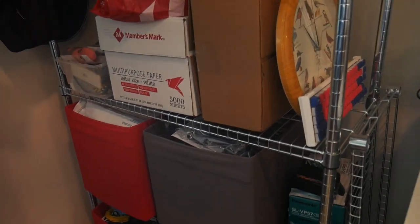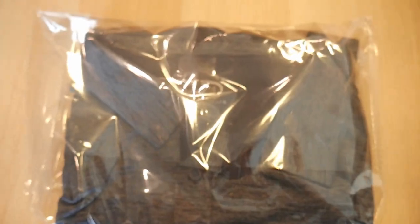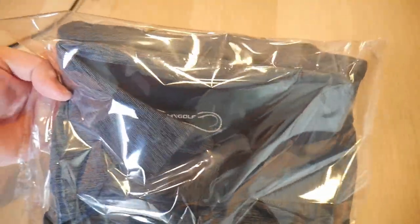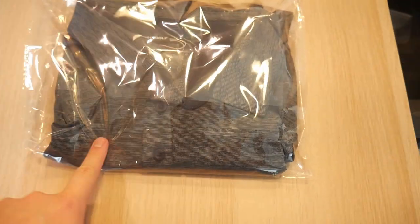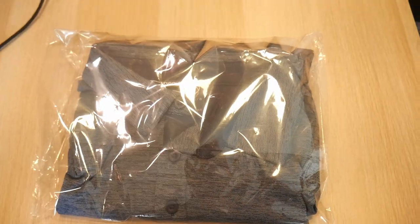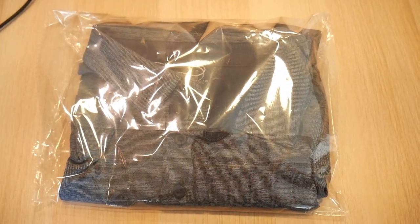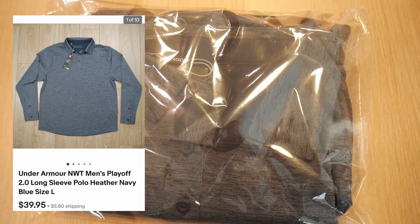It is Wednesday and I've got one order to pull. Right up on top — here is the item. It is an Under Armour golf polo, actually a long sleeve polo. Picked this up at a local thrift shop, I think I spent like $8 or $9 on it — brand new with the tag still — and just sold it for $40 plus shipping.